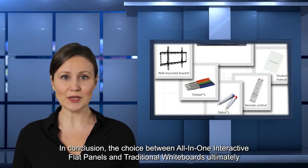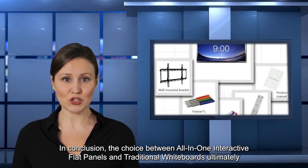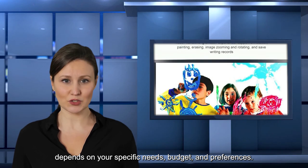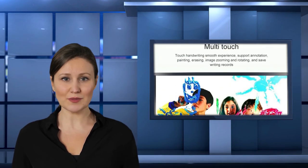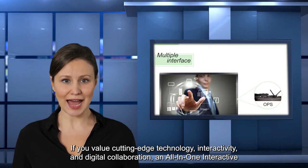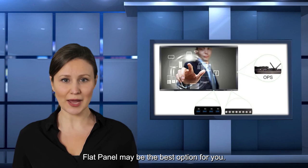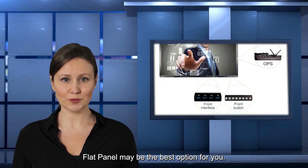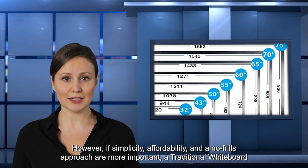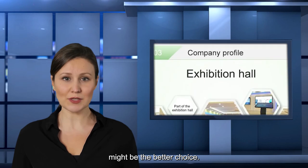In conclusion, the choice between all-in-one interactive flat panels and traditional whiteboards ultimately depends on your specific needs, budget, and preferences. If you value cutting-edge technology, interactivity, and digital collaboration, an all-in-one interactive flat panel may be the best option for you. However, if simplicity, affordability, and a no-frills approach are more important, a traditional whiteboard might be the better choice.